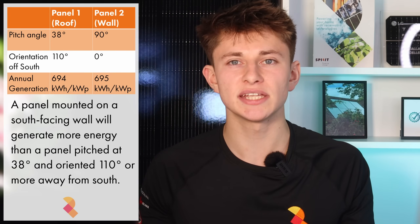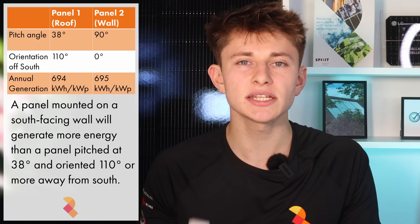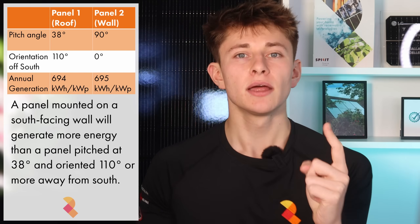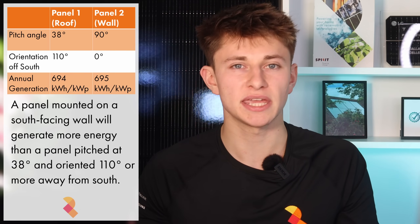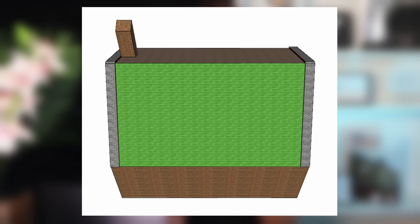So at what point do wall-mounted south-facing panels actually make more sense than a perfectly pitched roof-mounted system? Well, the performance ratios cross over around the 110 degrees off south mark. If you have a system pitched at 38 degrees on a roof oriented 110 degrees off south, you're looking at a performance ratio of 694 kWh per kilowatt peak per year — just one kWh per kilowatt peak worse than the perfectly south-facing wall system at 695 kWh per kilowatt peak. So if you have a south-facing roof, a north-facing roof and a south-facing wall, your best option is the south roof, but your second best option is actually the south-facing wall rather than the north-facing roof.